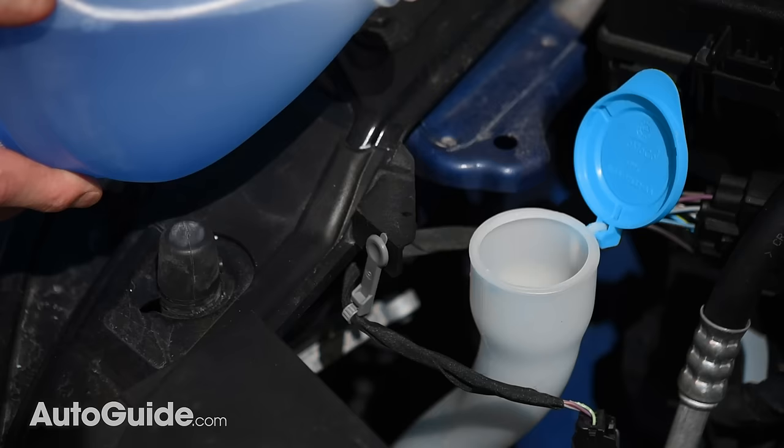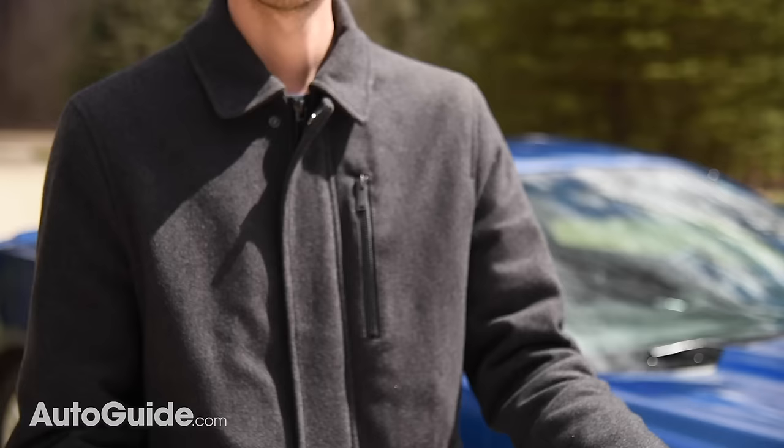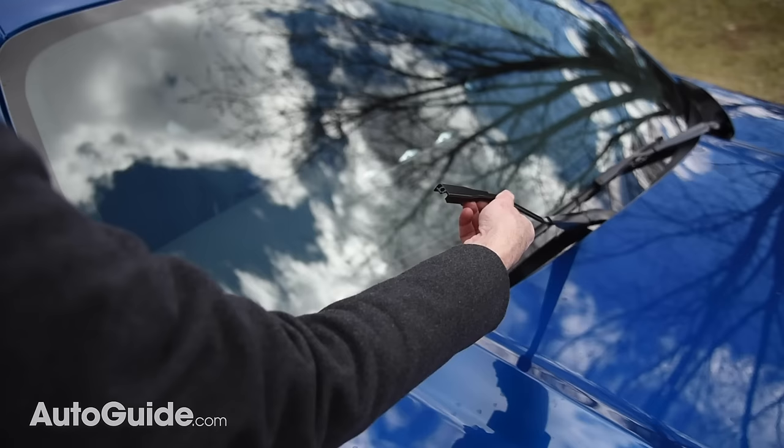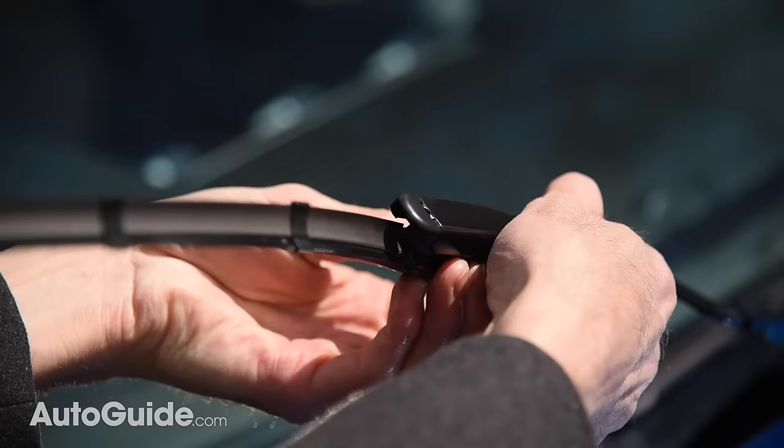Fluid is only half the equation. Occasionally you're going to need a fresh set of windshield wipers, which is point number nine on this list. Luckily, it's also an easy task to swap them as they essentially clip into place. To release a blade, there's often a small button that you push; other times they slide into a hook on the end of the arm. In either case, the blade shouldn't be overly difficult to swap out, so give it a try next time they're smearing rather than wiping.